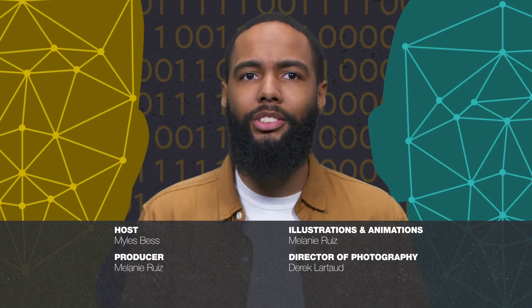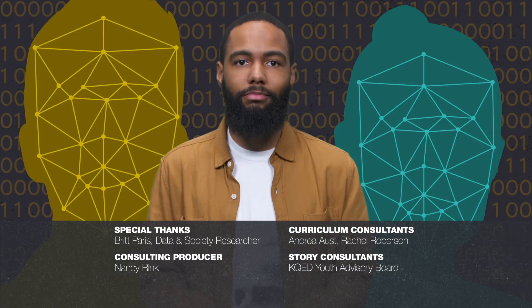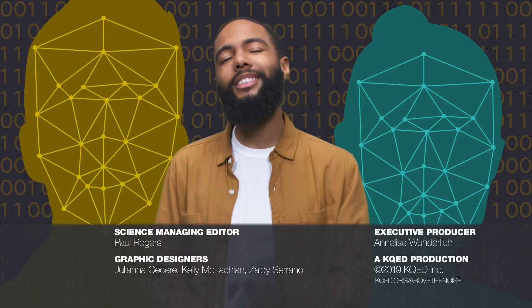So, what do you think? How will knowing more about deep fakes change the way you perceive images and videos online? Let us know in the comments below. And check out Monstrum, a new show from PBS Digital Studios about monsters, myth, and lore, hosted by Dr. Emily Zarka. Head to the link in the description to check out the show. And as always, like and subscribe and stay above the noise.